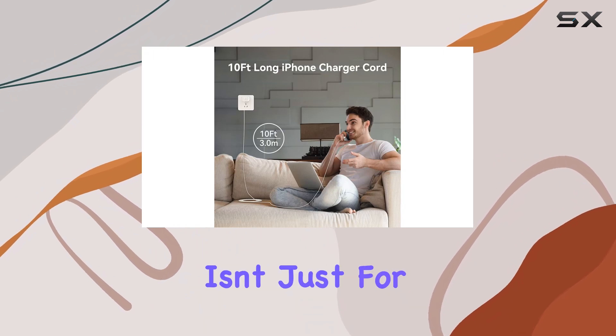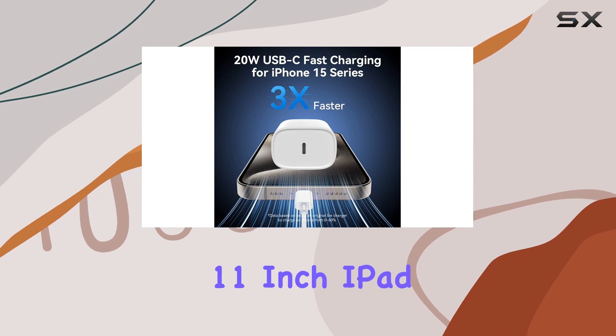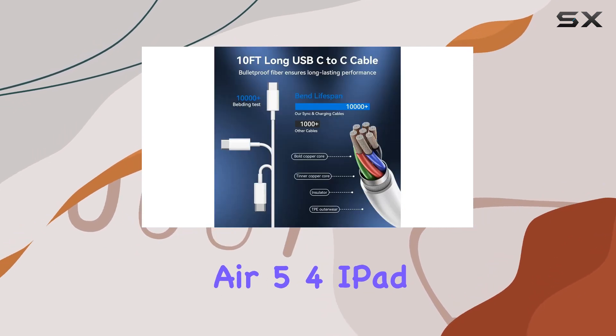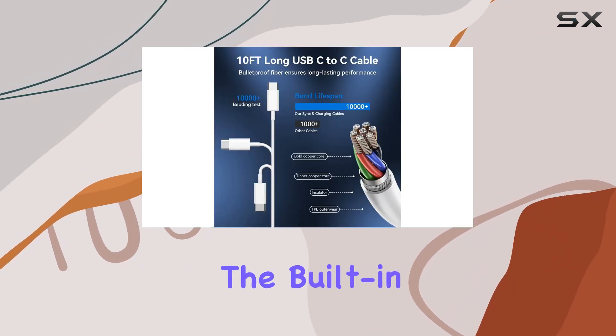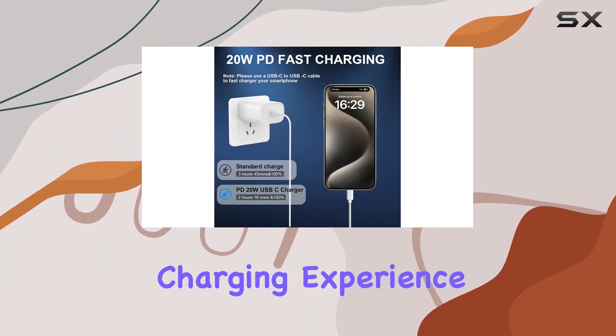What's impressive is the universal compatibility. This charger isn't just for the iPhone 15 series. It works wonders with iPad Pro 12.9 and 11-inch, iPad Air 5.4, iPad Mini 6, and more.